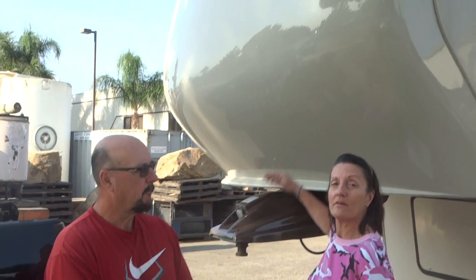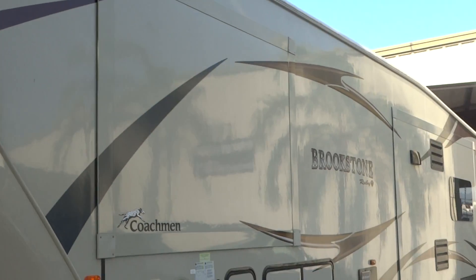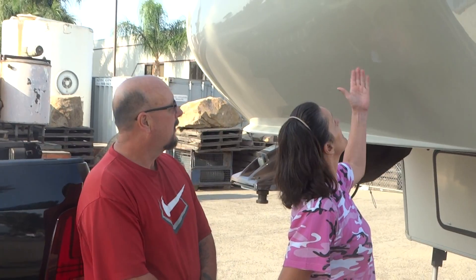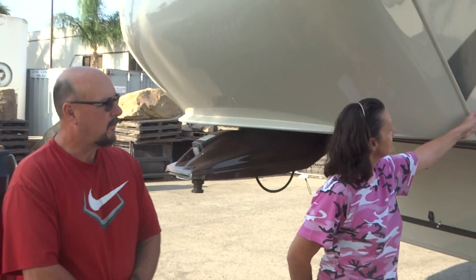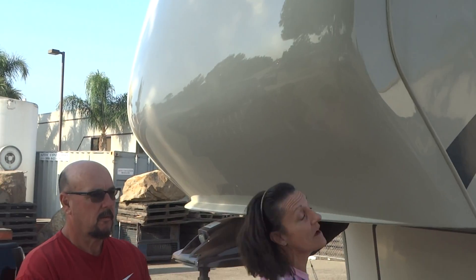This is Mike and April Taylor here at RV Paint Department, sharing our experience with our Brookstone Ruby. Initially this was brown, oxidized, and faded badly. We brought it here a week ago and it looks beautiful. They matched the side paint to it and it just absolutely looks awesome.